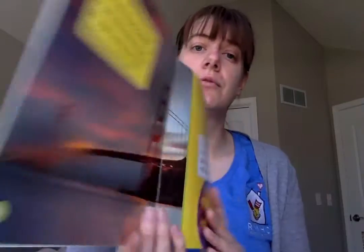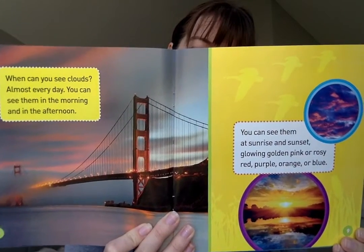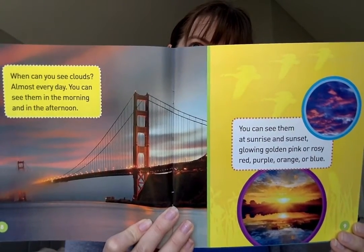When can you see clouds? Almost every day. You can see them in the morning and in the afternoon. You can see them at sunrise and sunset, glowing golden pink or rosy red, purple orange or blue. Peek-a-boo. You can even see clouds at night, playing hide-and-seek with the moon and stars.